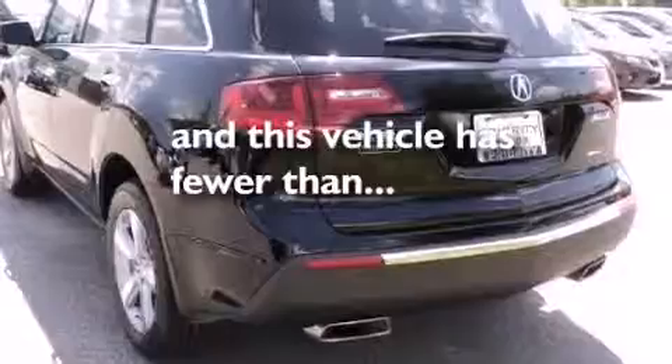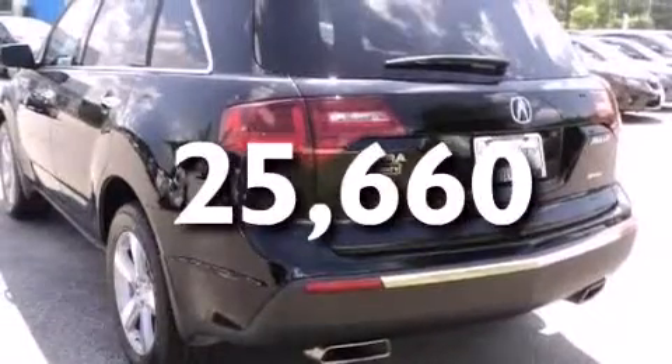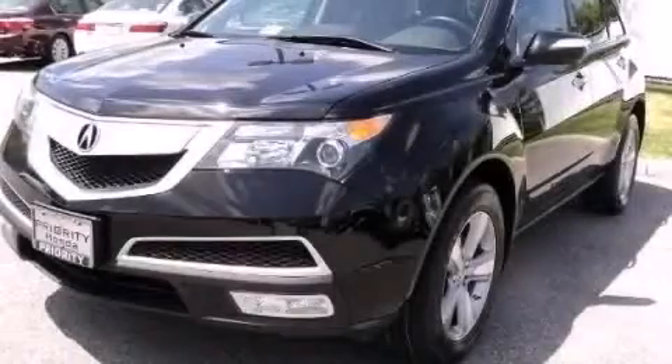This vehicle has fewer than 26,000 miles on the odometer. Contact us today and schedule your opportunity to see this vehicle in person.